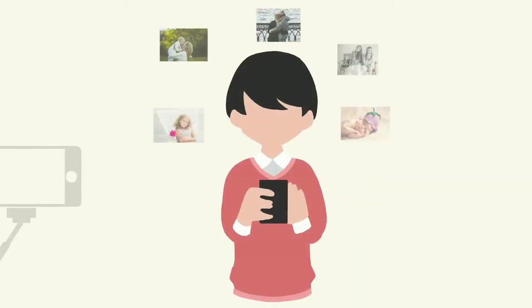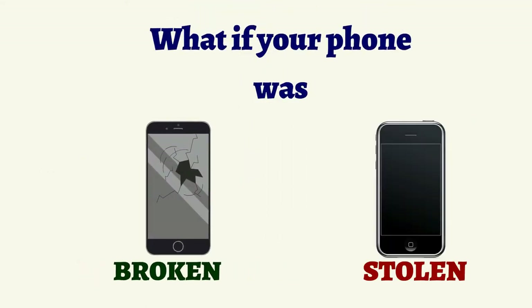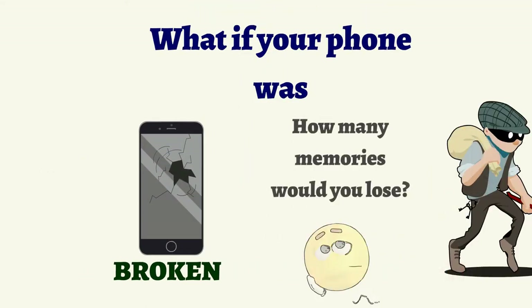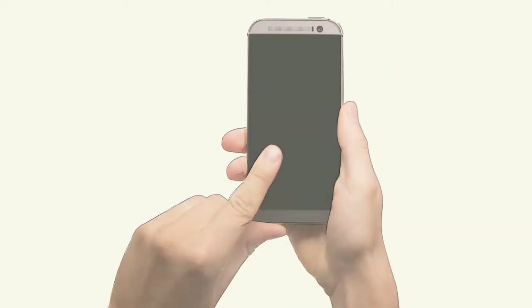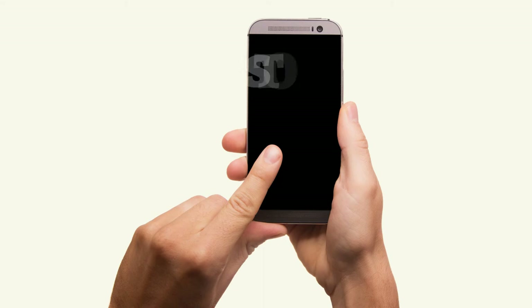You take thousands of photos on your phones and devices. Do you back those photos up? What if your phone was lost, broken, or stolen? How many memories would you lose? Are you tired of having to delete photos and videos from your phone or device because you get the dreaded storage full message?